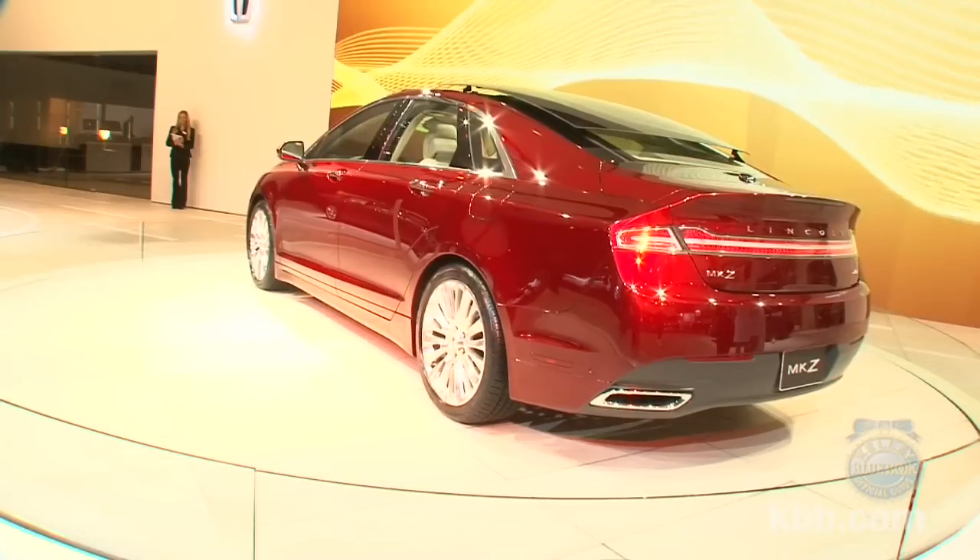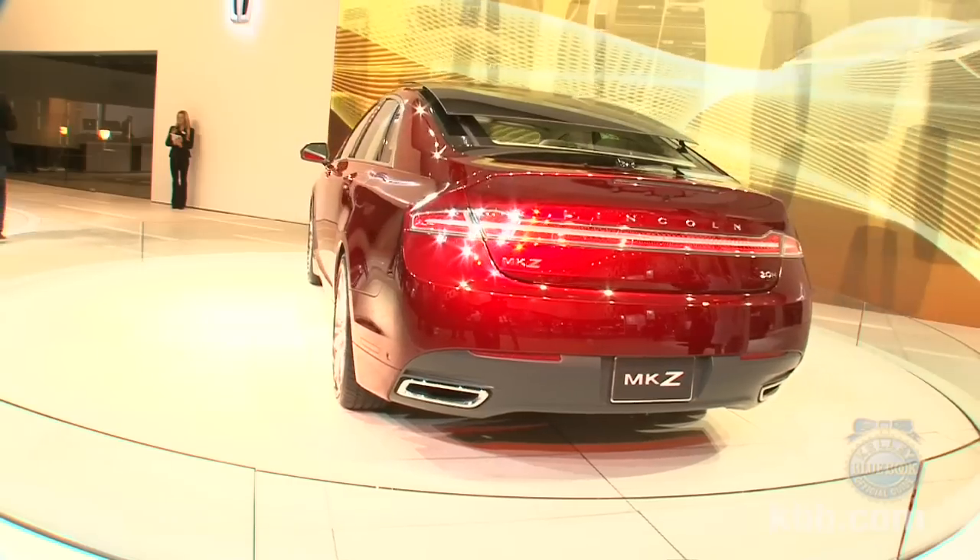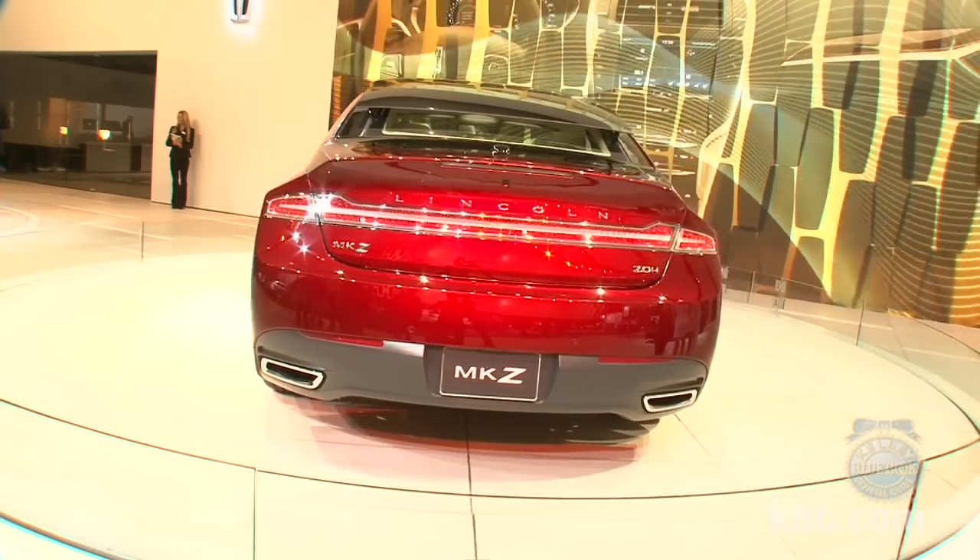That said, we'd struggle to pass up the optional panoramic glass roof with its huge 15.2-square-foot glass panel that can be slid rearward for glorious open-air driving.